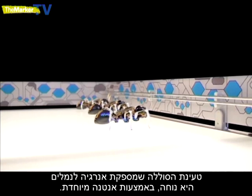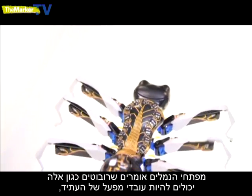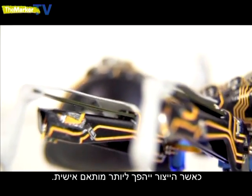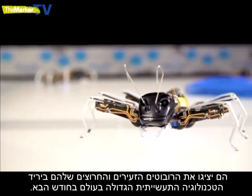Charging the battery powered insects is easy using their special antennae. The ants' developers say robots like these could be the factory workers of the future as production becomes more customised. They'll be showing off their diligent miniature robots at the world's biggest industrial technology fair next month.